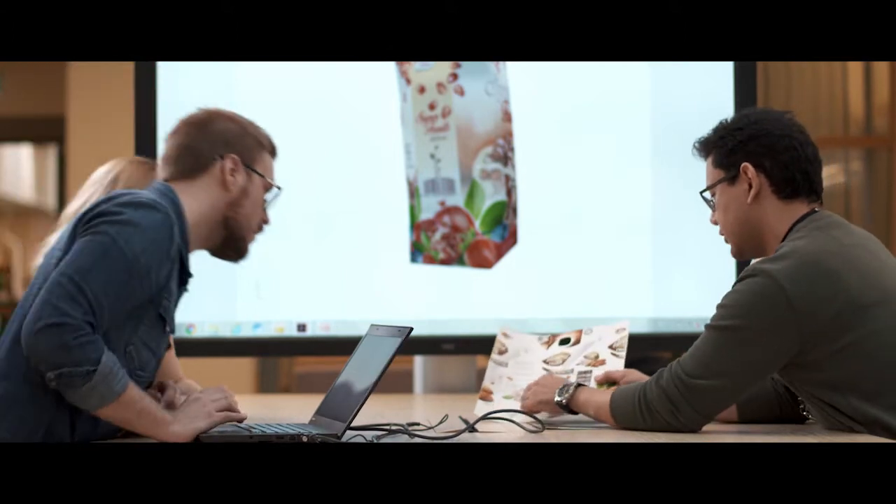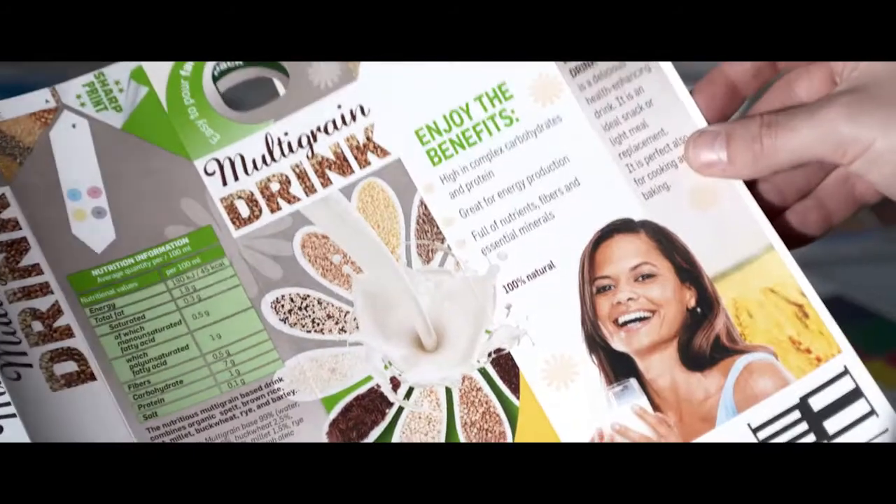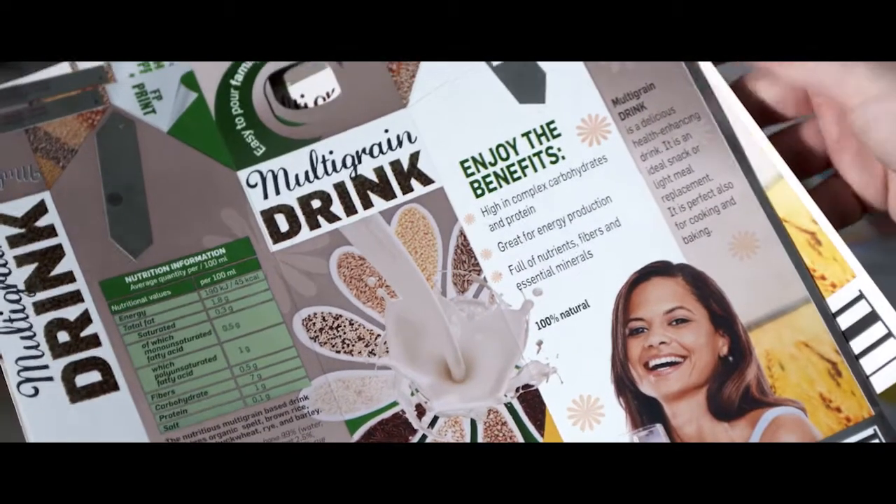The Tetra Pak printing portfolio basically gives you, the customer, the choice to choose whether it's a more economical or a more premium print. This gives you as the customer the choice to basically match your printing quality to ultimately your brand needs.